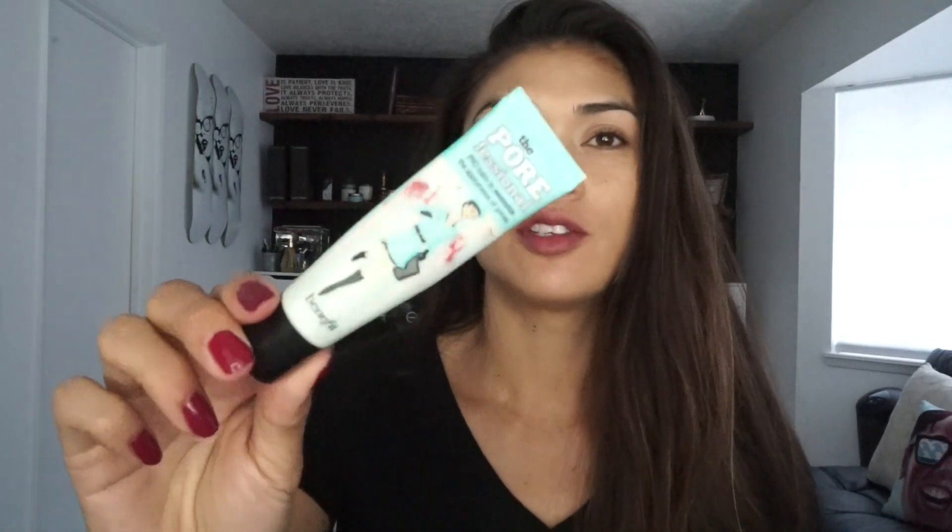After moisturizing your face you're going to want to help your pores out, because you can see my pores. The Porefessional by Benefit — don't mind my lipstick on there — this definitely helps minimize the appearance of pores and helps keep your foundation on, so you want to apply that right before you put your foundation on.